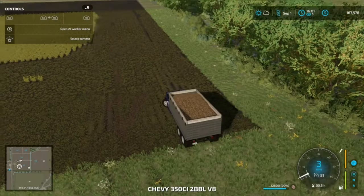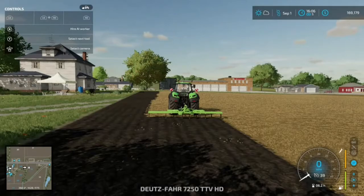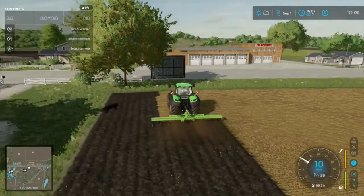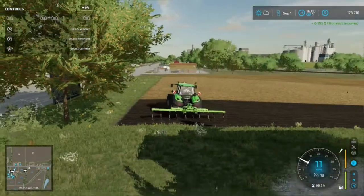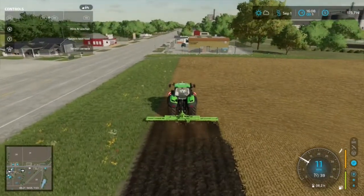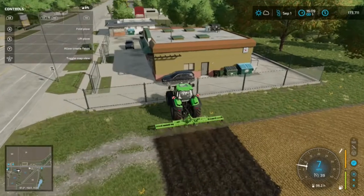That seems to be working. Let's go take this down to the sell point — the price is going up. Over here I have the Doitsfar, which used to be in FS-19 the Webba. This is one of the greatest implements the game has — now it's called the Lizard or whatever, but man, does this thing tear up the ground. As you can see, we're getting some stones and rocks out of there.